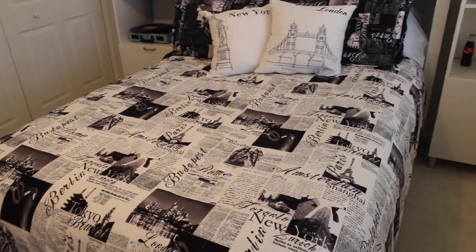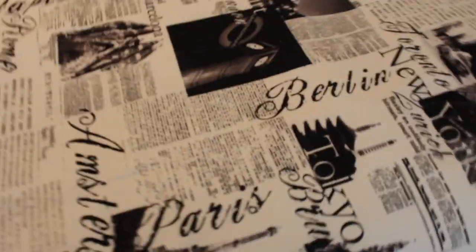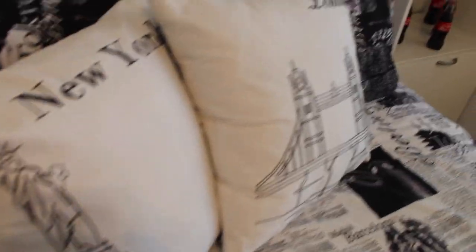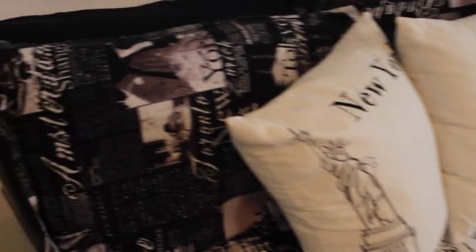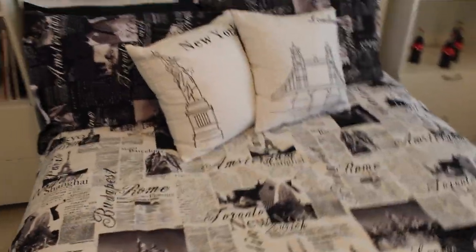A lot of people have been asking about the bedspread that I have on my bed. I got it from Bed Bath & Beyond a few years ago. It has different countries on the comforter — it looks like old newspapers and everything. I think it's really cool. And then I have throw pillows here — I have New York and London because those are two of my favorite places. They also have other ones, I believe Chicago and Paris as well. The comforter can also be flipped to be white on one side or black if you do it upside down and backwards. So that is my bedspread.